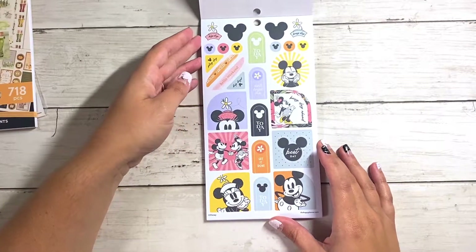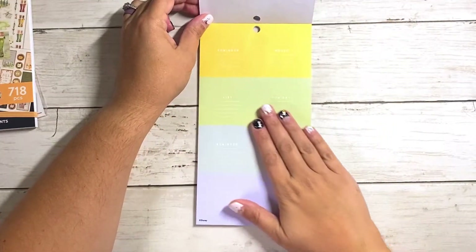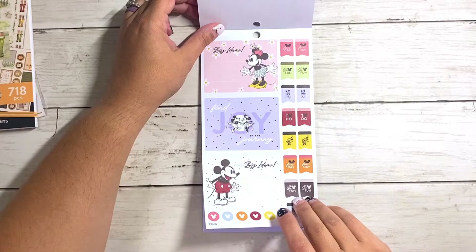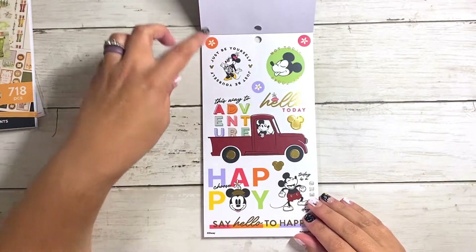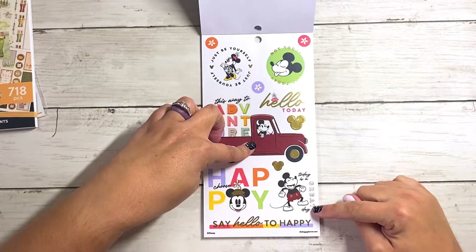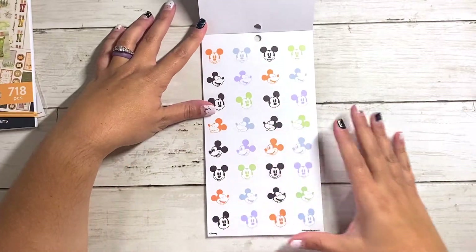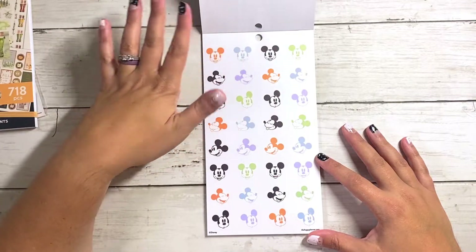And then it looks like we're going into summer. I like this one — the floral print behind there. And then we've got some more of those Mickey shaped functionals. Let's have fun. Stay kind. Big ideas. Find joy in the journey. And then another one of these — this way to adventure and the big truck. These are clear. Today is a great day. Choose happy. Just be yourself. Say hello to happy. I like this color palette — I know it's supposed to be summery, but this is giving me Halloween vibes for sure.